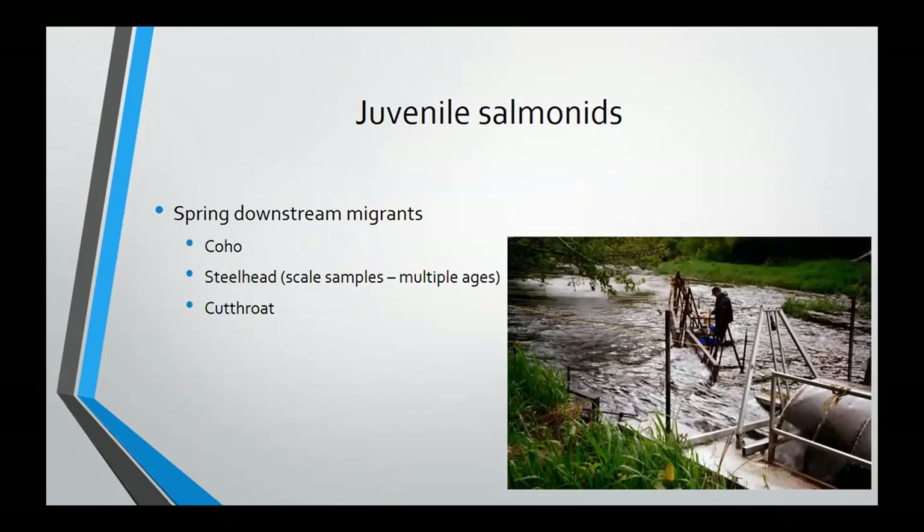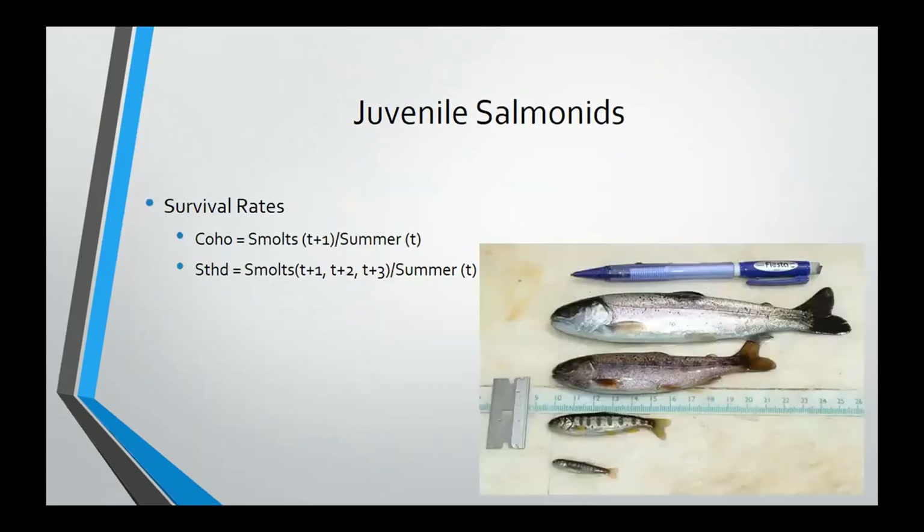We also looked at the salmonids in there — zero-plus populations with snorkel counts and electrofishing, and then looking at all the production coming out with screw trapping. For coho, steelhead, and cutthroat, we were actually taking scale samples to look at age structure for all those species. We weren't able to resolve much with cutthroat as the scales were really difficult to read, but we were able to look at life history diversity for coho and steelhead. Looking at age structure allows us to relate production from different time periods to the summer age-zero population and come up with survival estimates.